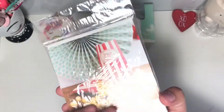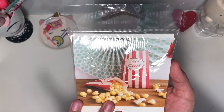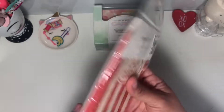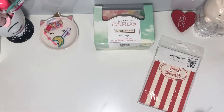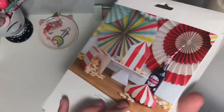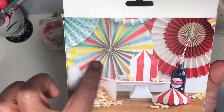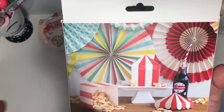I also found these Paper Love treat bags that say 'popcorn' on them. My son's birthday is coming up in August and I wanted to do a carnival theme, so I thought this was super cute. I also got these little favor boxes — look at how cute that is!